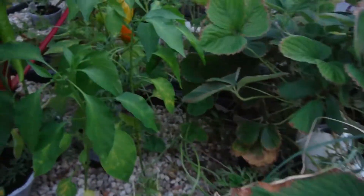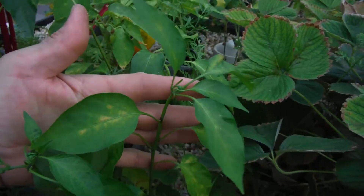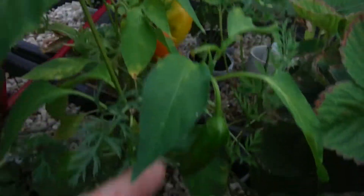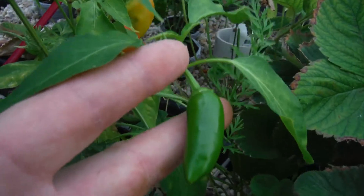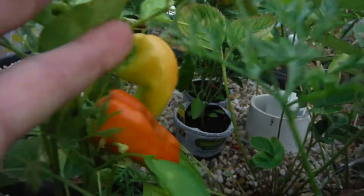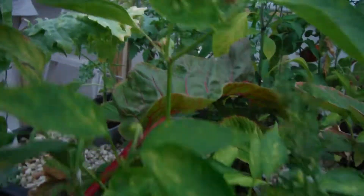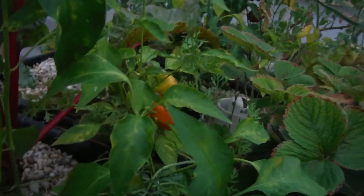Got a whole bunch of peppers here. This is a jalapeño, both of them looking half decent. Right behind it is my Mucho Nacho jalapeño — you can see I've got my second fruit going on that one. Right behind that is my Cajun Bell — a nice little orange-reddish pepper popping off there, with a couple more pods and way more forming. Probably one of the best pepper seasons I've ever had.